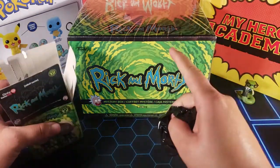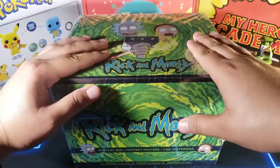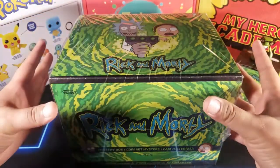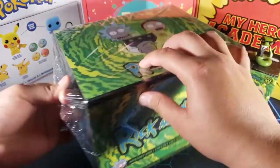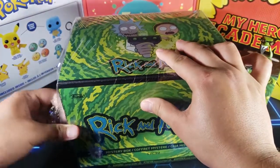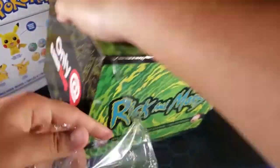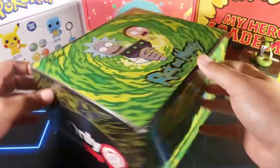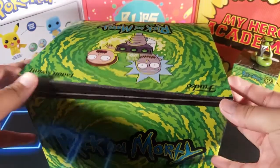This box is also a GameStop exclusive. I actually bought this a couple weeks ago but just haven't had time to open it, and this is the perfect time — Season 4 is coming back so I can do a full themed Mystery Mondays episode. I don't really remember what's in here; all I remember is that there might be a couple Funko Pops, so it's a complete mystery to me. I always like opening up boxes from GameStop. Let's flip it open.